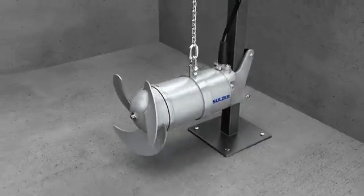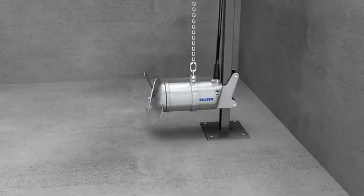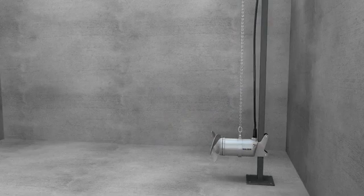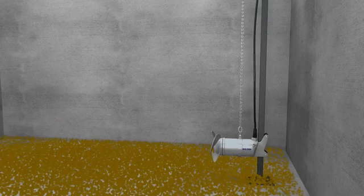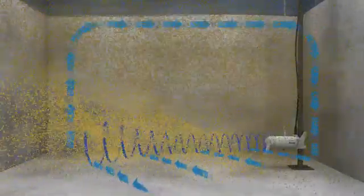Submersible mixers are greatly important for mixing applications that must create a large movement of fluid. When operating a submersible mixer, a liquid jet is generated by the propeller. The size and strength of this propeller jet can be determined by the mixer thrust.